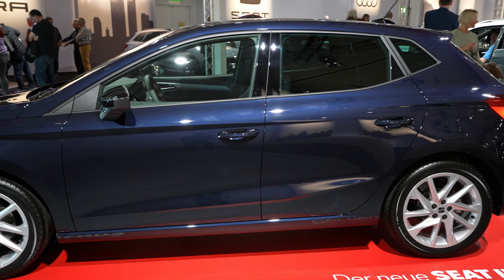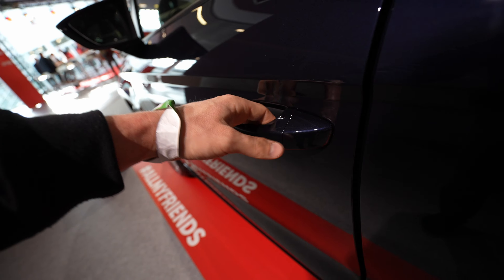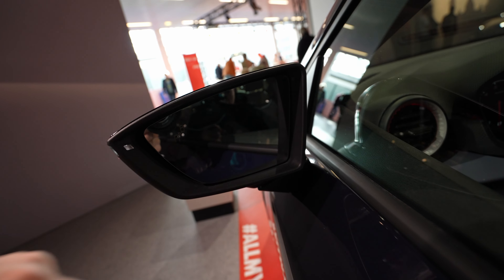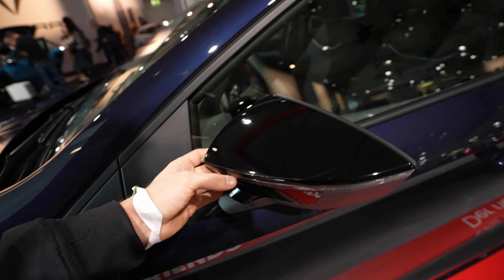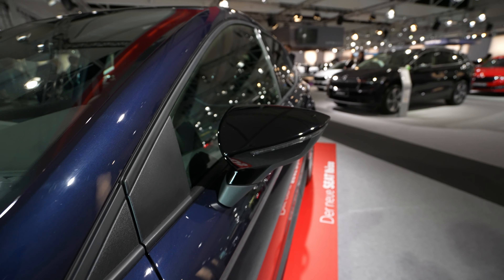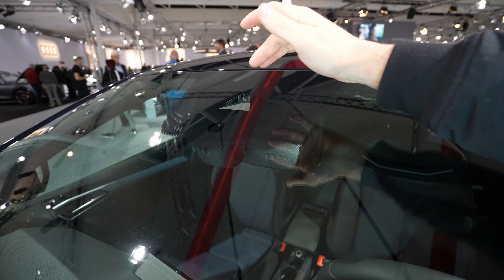Down here you have two fake exhaust pipes on the bumper. Other than that, not a big difference on the exterior. There are much more changes inside, but before we go inside I want to finish with the exterior. Let's talk about the rims — this model comes with 17-inch rims. You have brake discs in the back, not ventilated. The rims look nice; I like these silver rims, they fit really well with the car.